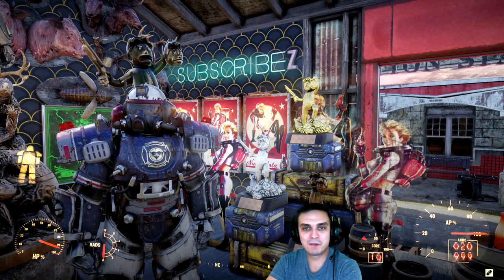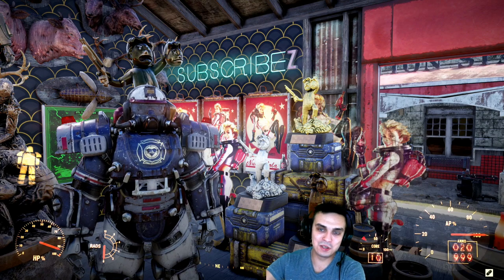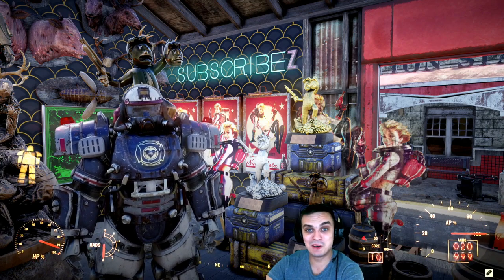Hey, what up Z Clan and everybody else, how you doing? I hope you all doing good. Welcome to my Fallout 76 notification video. In this video I'll cover the atomic shop and the daily challenges that we have for today. Let's not waste time and jump right into it.